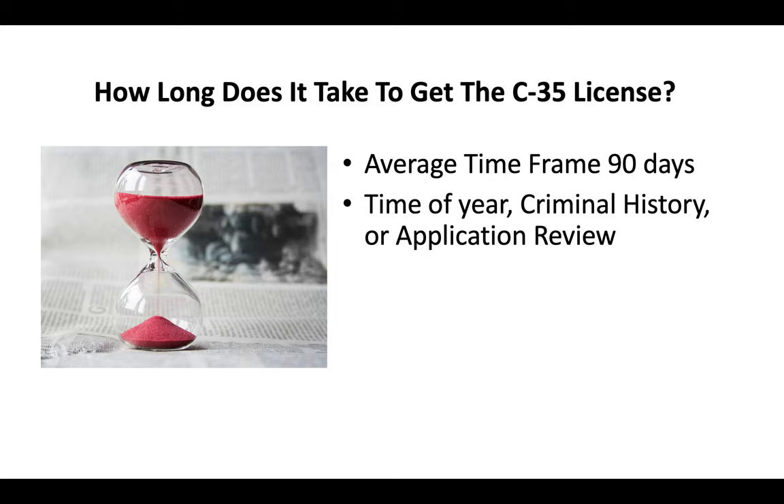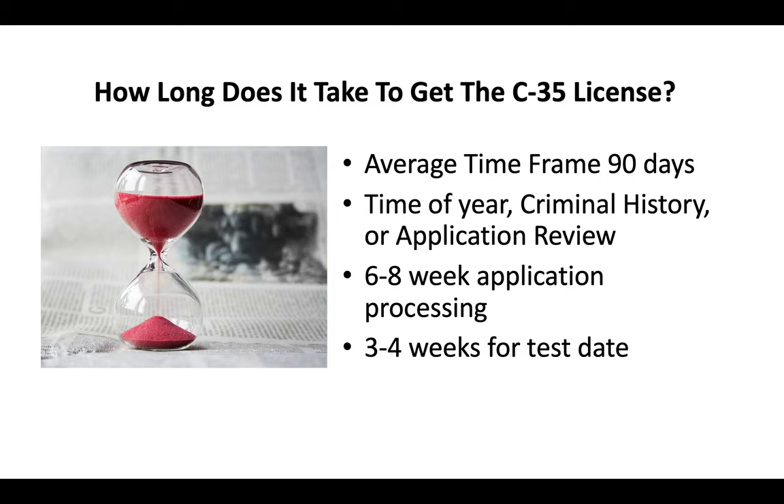It all just kind of depends. Typically you're looking at about a six to eight week application processing time and then generally another three to four weeks before you go and take your test.